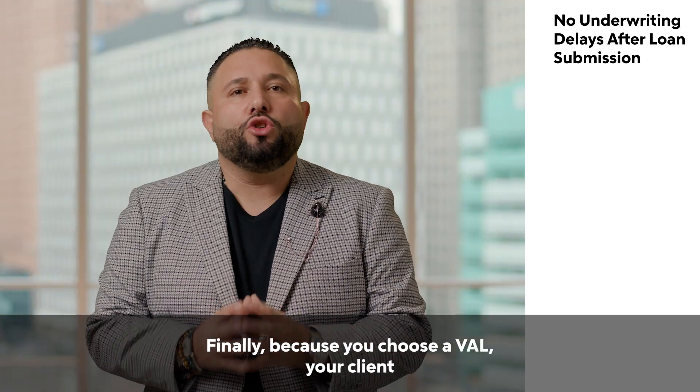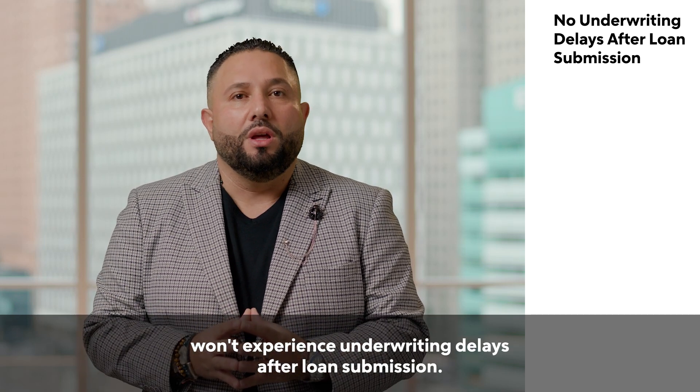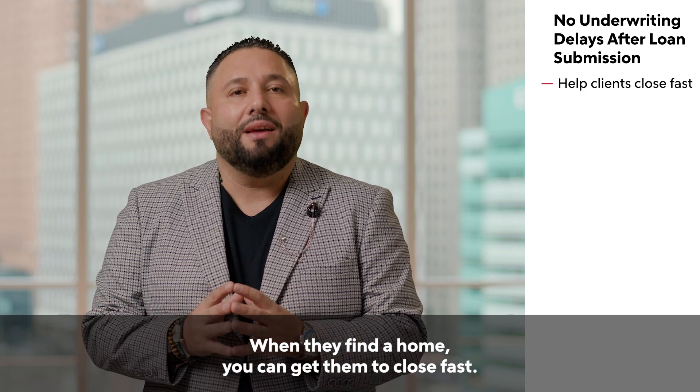Finally, because you choose a VAL, your client won't experience underwriting delays after loan submission. When they find a home, you can get them to close fast.